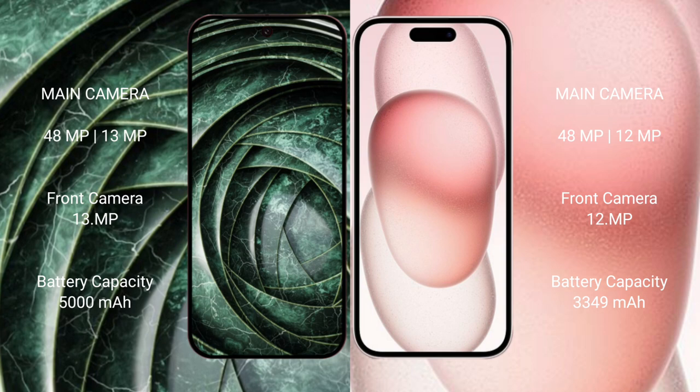Google Pixel 9a features a dual rear camera setup: 48MP plus 13MP, and a 13MP front camera. iPhone 15 features a dual rear camera setup: 48MP plus 12MP, and a 12MP front camera.